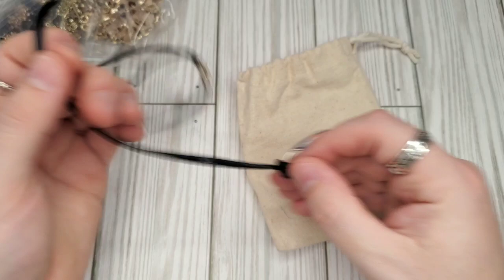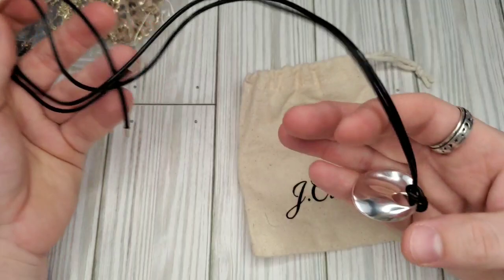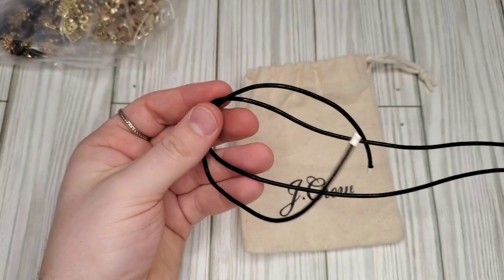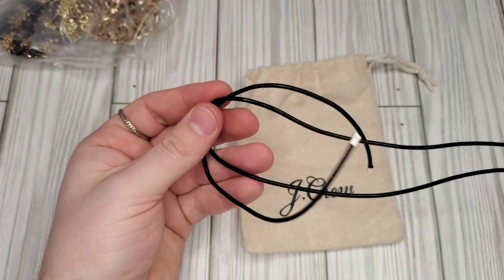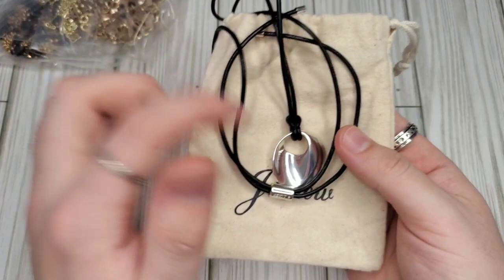We have a J.Crew — yes, J.Crew. It's definitely a different style of J.Crew; I would have said this was a Brighton or a Chico's piece. But yes it is J.Crew — it is a leather, I'm assuming waxed leather cord, and it is a lariat adjustable length chain. I probably would have passed on this, but for four dollars and since it had a dust bag, I probably would have picked it up.